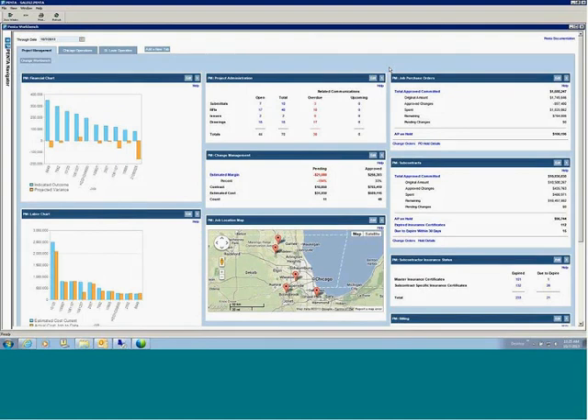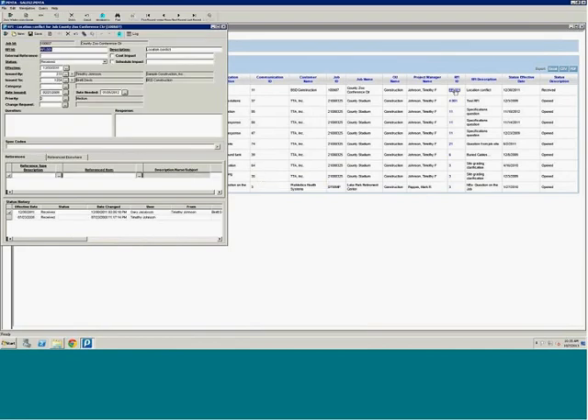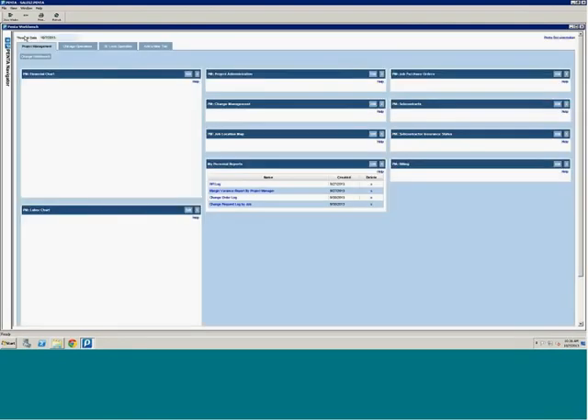To illustrate how the workbench enables me to quickly and efficiently focus my time on the most pressing issues, the project administration panel presents me with the number of overdue project communications on my jobs. To take action, I simply click on the item I want to follow up on — RFIs in this example. Penta provides me with an RFI log of the overdue communications. From here, I click on the specific RFI, and Penta opens the window through which I manage RFI records. From here, I can quickly send an updated email communication to the appropriate parties. When complete, I can return to the RFI log and take action on another record, or return back to the workbench and view other information.